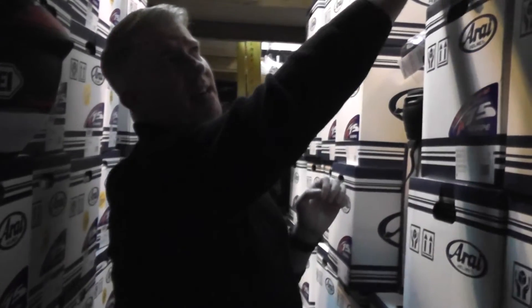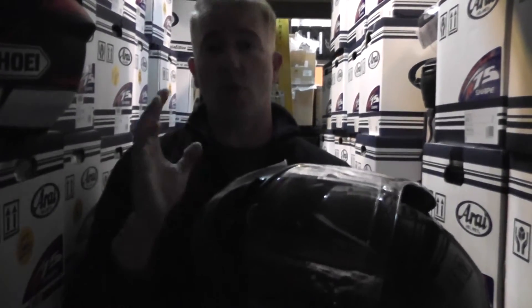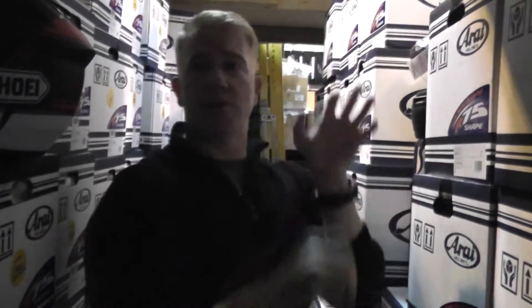If you don't like Arai and you fancy something a bit more X-Lite, how about the X1003 Dyad in beautiful carbon fibre? Stunning flip front here. £399.99 was the price — £400 down to £279.99, so £280 down from £400. Brilliant helmet, quite lightweight, very usable with a flip-up front. Brilliant visor system on these as well, and the carbon finish will make sure you get noticed.